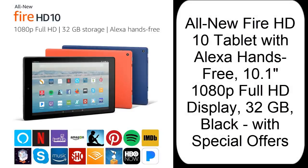All-new Fire HD 10 Tablet with Alexa Hands-Free, 10.1-inches 1080p Full HD Display, 32GB, Black, with Special Offers.